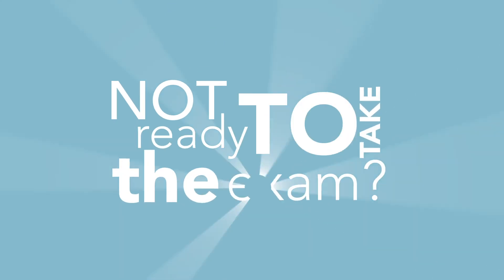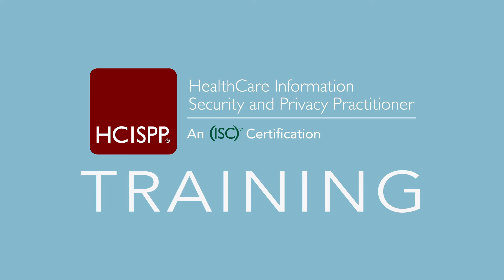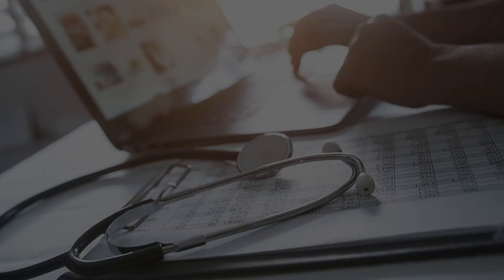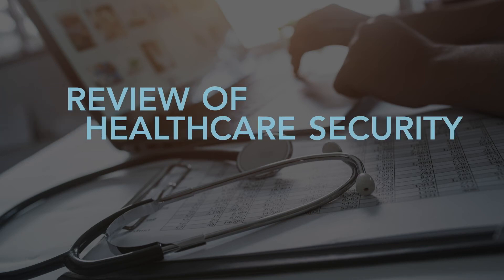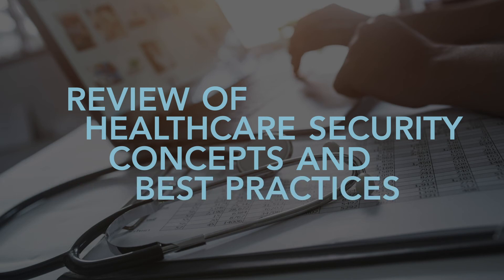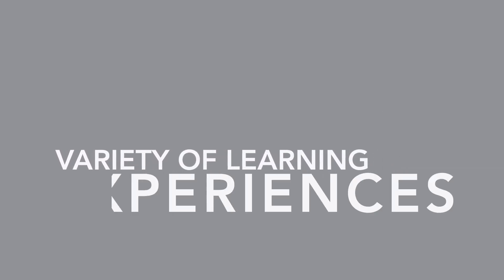Not ready to take the exam? ISC² offers HCISPP training to help you prepare with confidence. ISC² HCISPP training provides a comprehensive review of healthcare security and privacy concepts and industry best practices. You'll get top-notch instruction, courseware, and take-home materials, along with a variety of in-class activities to solidify your learning.